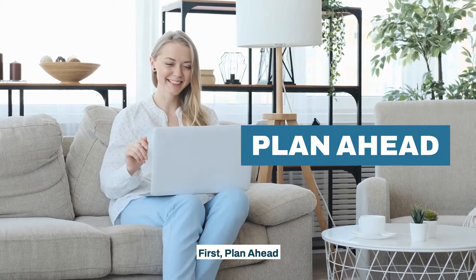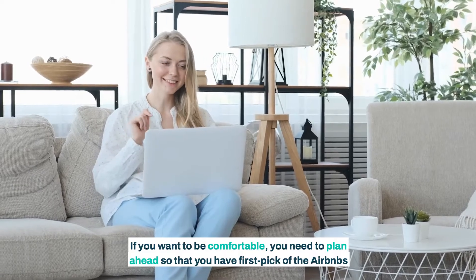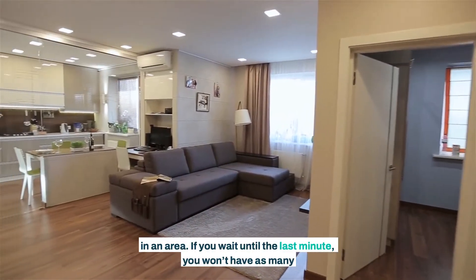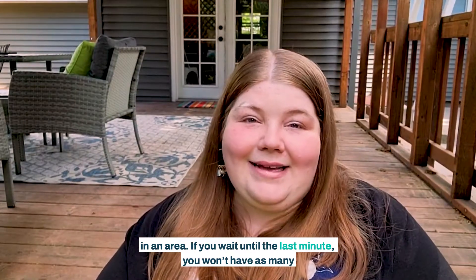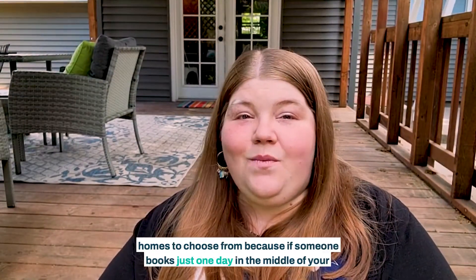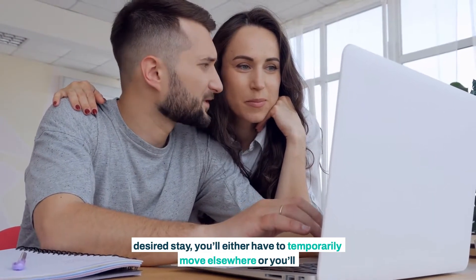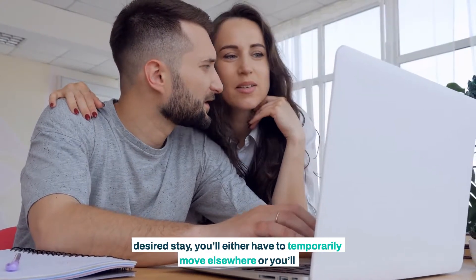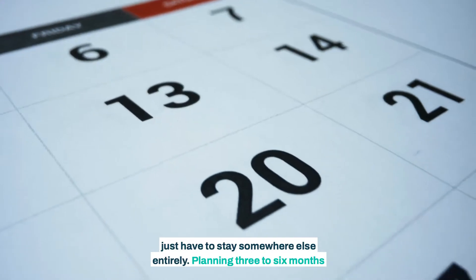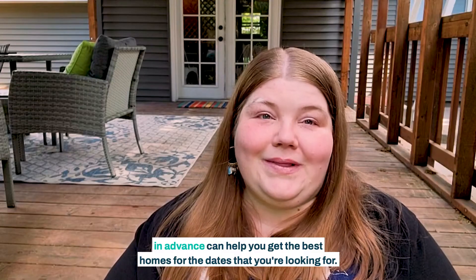First, plan ahead. If you want to be comfortable, you need to plan ahead so that you have first pick of the Airbnbs in an area. If you wait until the last minute, you won't have as many homes to choose from, because if someone books just one day in the middle of your desired stay, you'll either have to temporarily move elsewhere or stay somewhere else entirely. Planning three to six months in advance can help you get the best homes for the dates you're looking for.